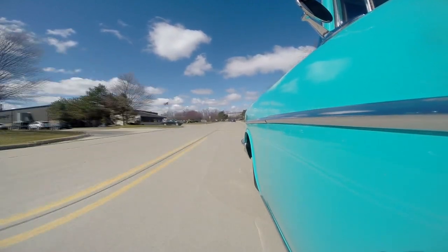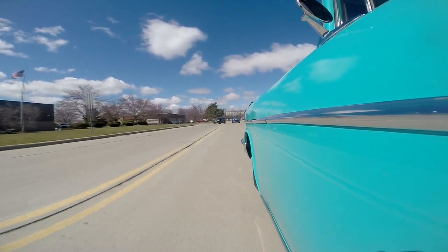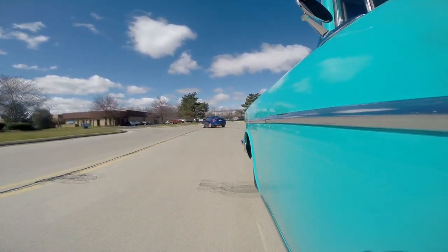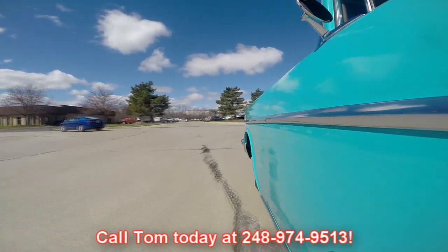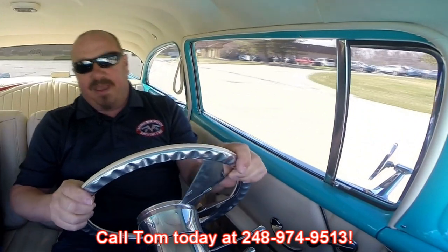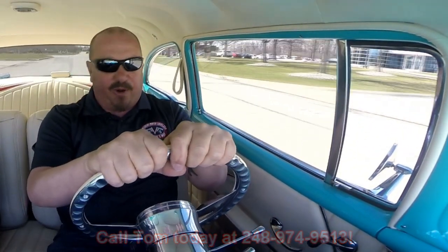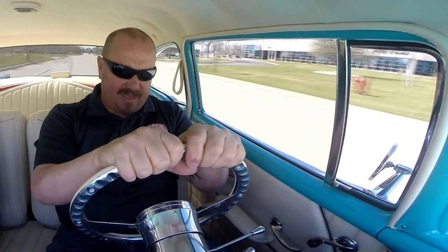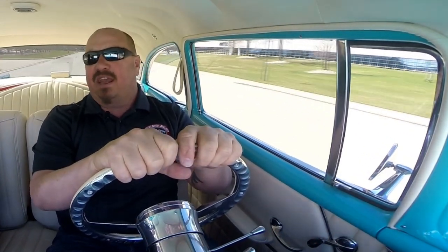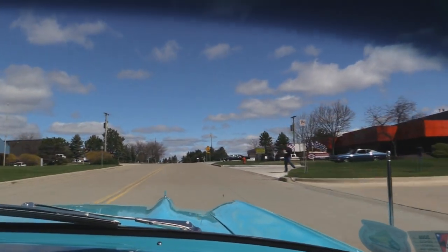What a sweet ride. Now at Vanguard Motor Sales we're shipping experts — we can ship this baby anywhere in the world. You just give us a call at 248-974-9513. Tommy answers his phone 7 days a week and practically 24 hours a day. Our shop's right outside the Motor City here in Plymouth, Michigan. So come check us out.